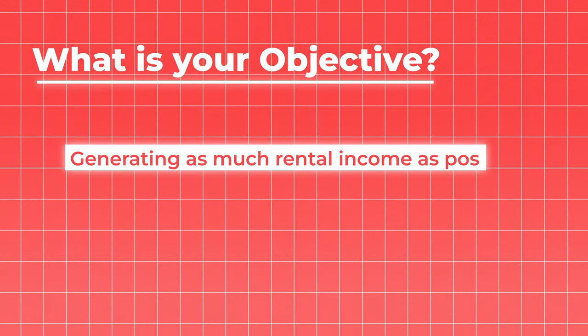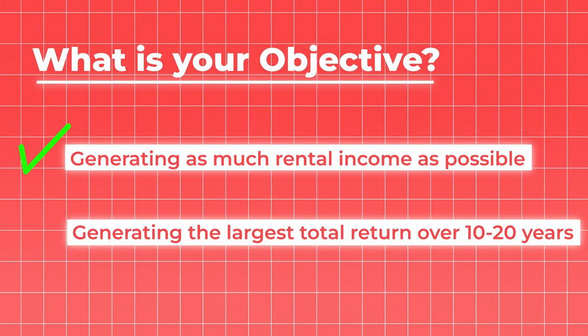This is why considering your objectives is so important. If my objective had been to generate as much rental income as possible because I wanted to quit my job, then the £100 per month would have mattered and I did the right thing. But if my objective was to generate the largest total return over 10-20 years — which in fact it is — then the decision was completely wrong. Another scenario could be finding a property you can buy for a substantial discount; you might not be bothered about a slightly lower rental return if you're nabbing £10,000 in free equity by driving a hard bargain. Same again if there's an opportunity to refurbish and add value — extra equity can be more meaningful than hitting a certain rental return number, depending on your objectives.